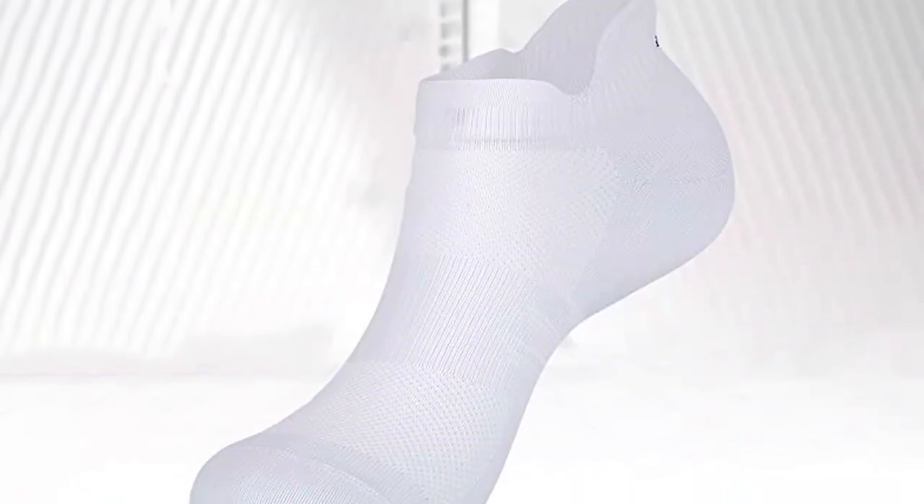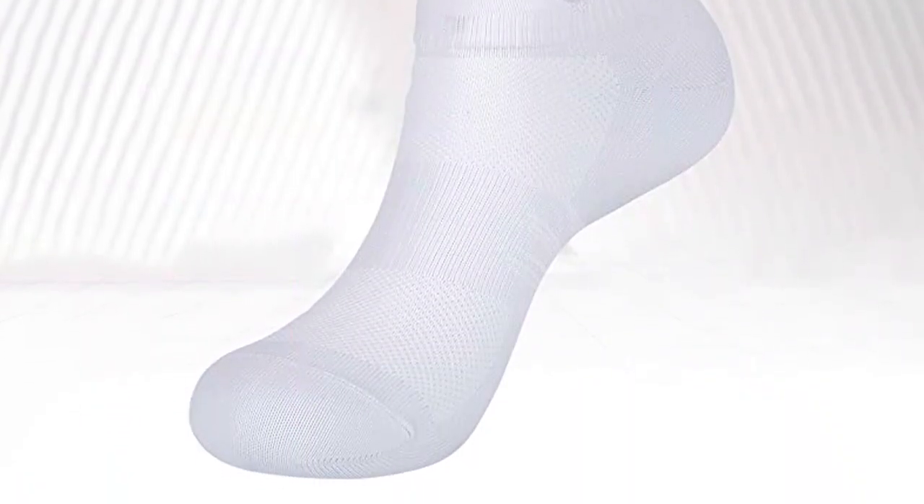The Lapoulos Athletic Running Ankle Socks will be the ultimate companion for all your sports and outdoor activities. Crafted with advanced weaving technology, these socks feature a breathable mesh design on the foot side, ensuring moisture wicking, deodorization, and odor-free feet. Moisture can be discharged easily, keeping your feet dry and cool.